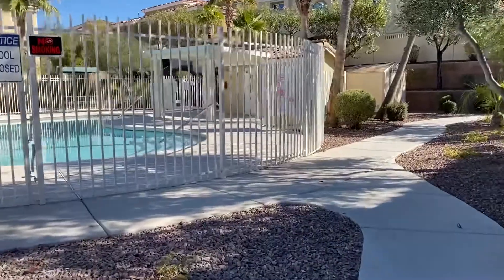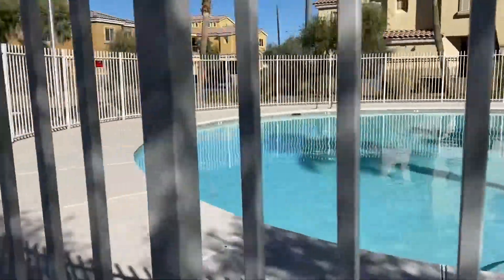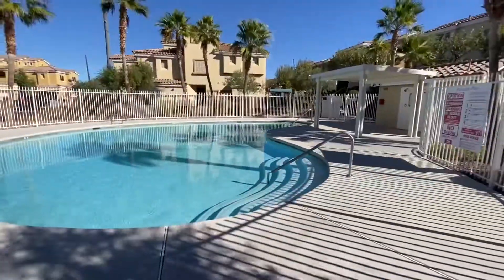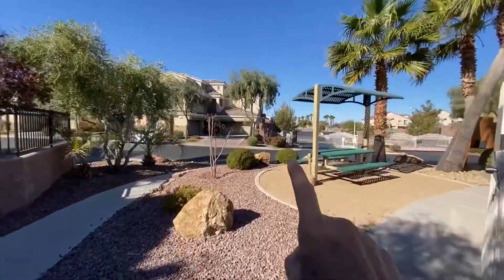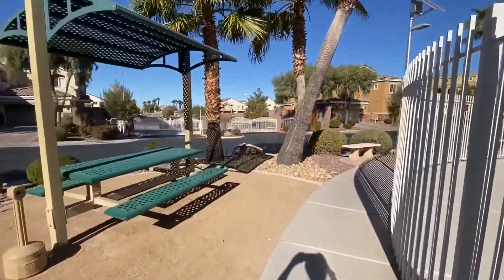The pool is closed for the winter, but I thought I'd give you an idea of what it looks like. The house is right there, so it's super close to the pool, which is awesome.